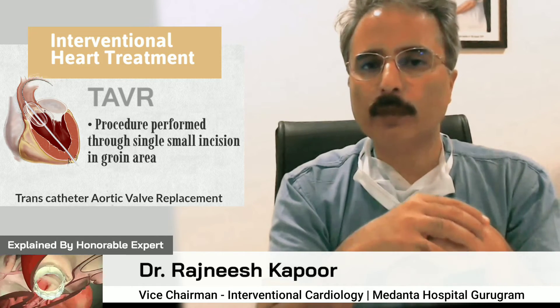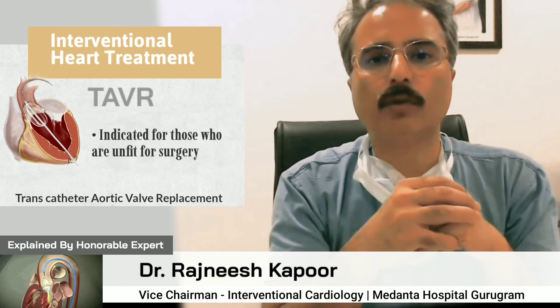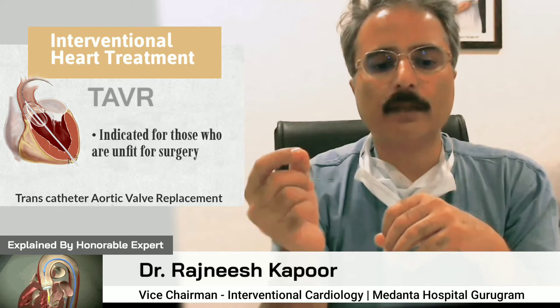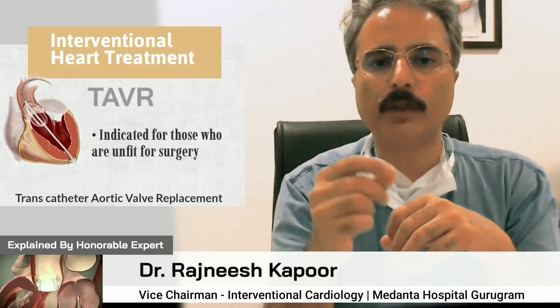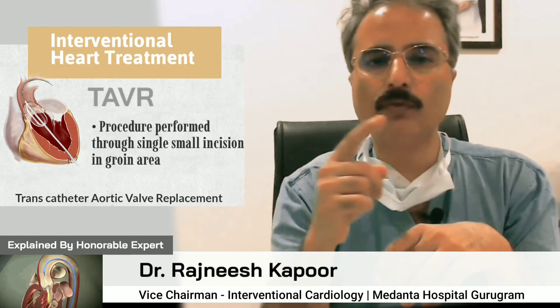We need to take an access which in most cases is taken from the groin. The access is taken as we do for angioplasty or angiographies — similarly, access is taken to the femoral artery in the groin, and all the maneuvers are performed through the femoral artery.